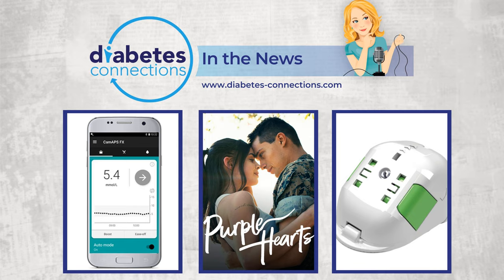Dexcom is launching their G6 mobile app in Spanish. It's estimated that nearly 12% of U.S. Latino adults have diabetes. Dexcom says launching the G6 app in Spanish is a positive step toward improving health equity for individuals with diabetes who primarily speak Spanish. To get this, you need to install the latest version of the app and then set the compatible iOS or Android smartphone language to Spanish. The app will automatically display as long as the phone language is set to Spanish.